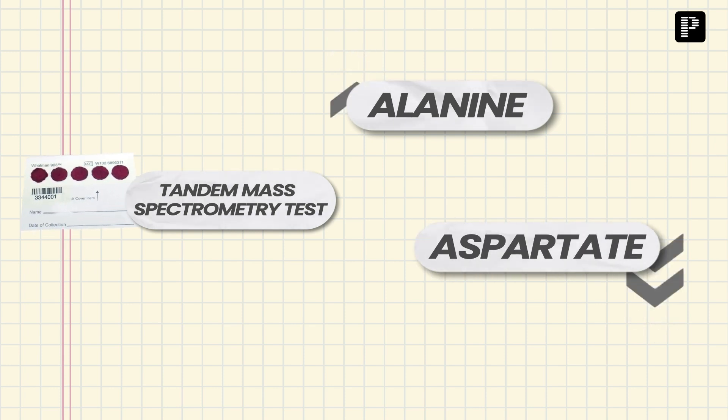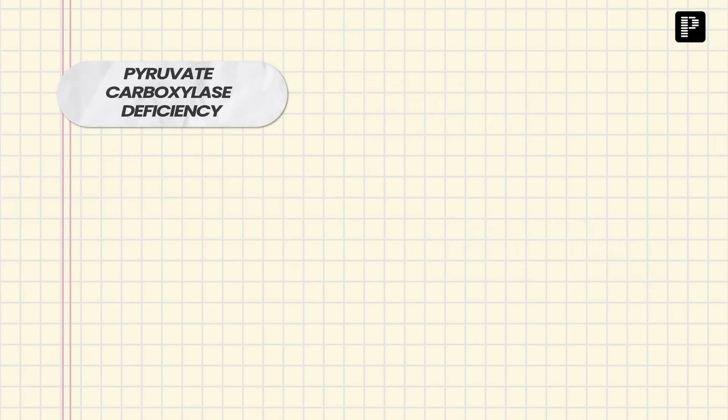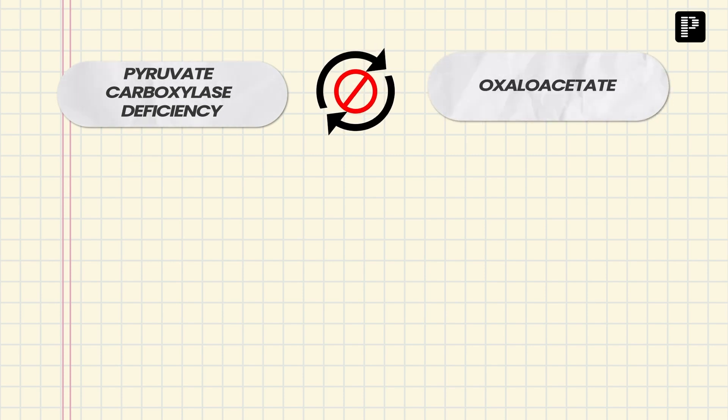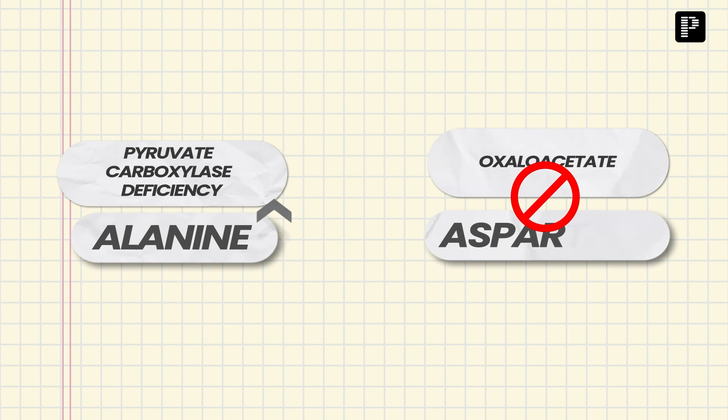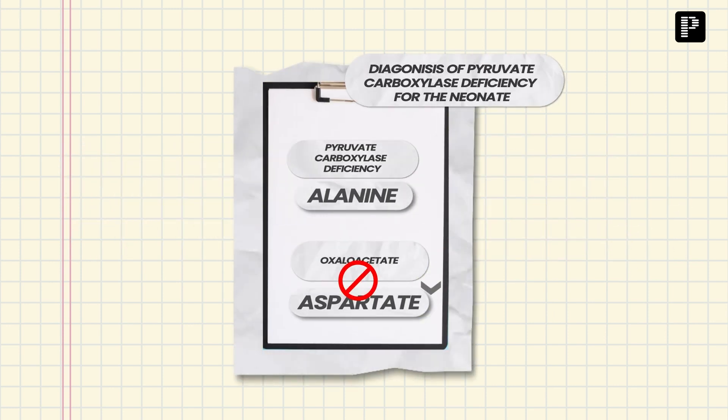If you want to know why high alanine occurs in pyruvate carboxylase deficiency: pyruvate cannot be converted to oxaloacetate, so pyruvate becomes alanine. High alanine is therefore a feature of pyruvate carboxylase deficiency. With no oxaloacetate, there is no aspartate, so low aspartate is also a feature. Combining all these findings, we made a diagnosis of pyruvate carboxylase deficiency for that neonate.